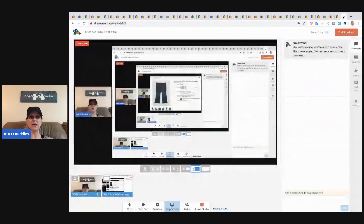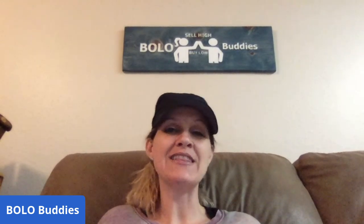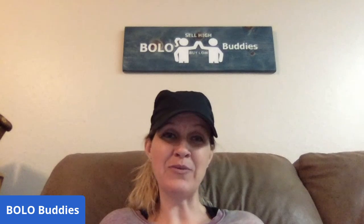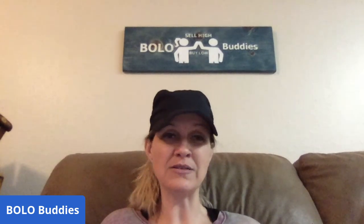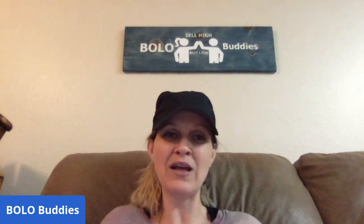That's my bread and butter bolo video — thanks for being here and watching. I also do big money bolo videos and 'what sold' videos for higher-priced items, plus category videos, thrift-with-me and garage-sale-with-me videos. Check those out if you're new to the channel. As always, thanks for watching — be sure to like, comment, subscribe, and share. Have a great night!